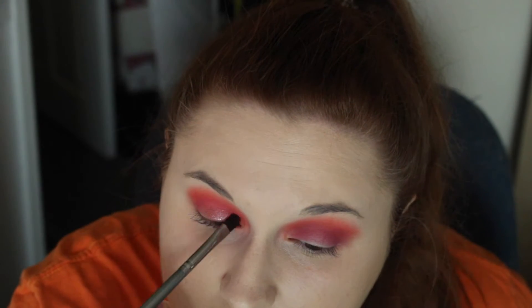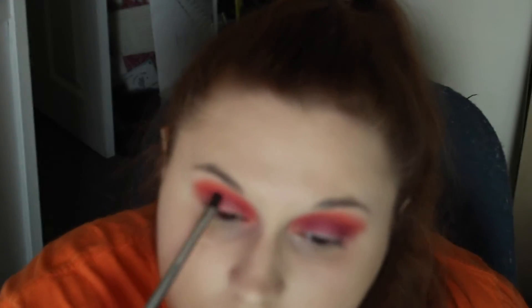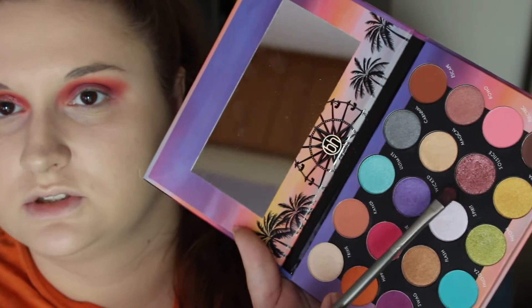It kind of looks more like a transformation shade when I put it on the lid. Padding it definitely gives you more shadow but also more fallout — there is a lot of fallout from this one. So this is what it looks like without Fix Plus. You definitely don't need Fix Plus, but I'm definitely a Fix Plus gal. First though, we're going to go in with Wicked and do the other eye, and then we'll see what the look looks like without Fix Plus, and then if we need it, we'll go in.